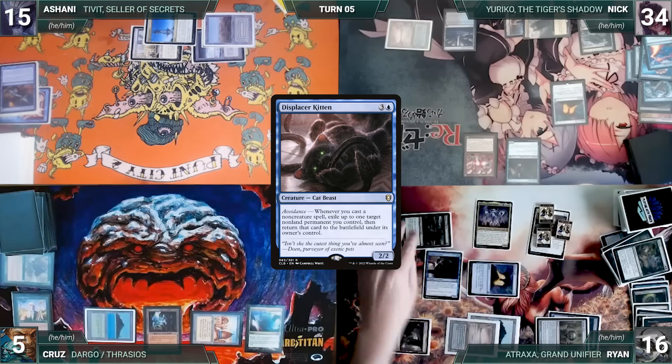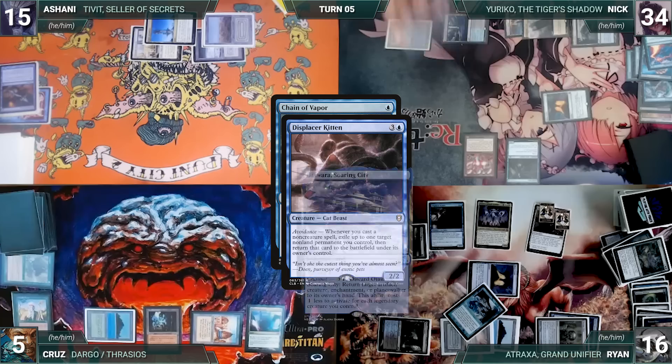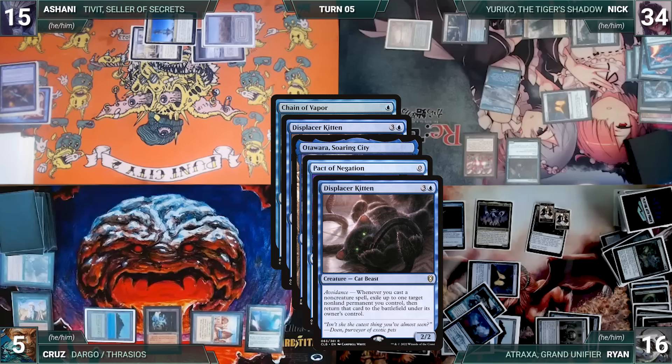Ryan casts Displacer Kitten, then Chain of Vapor targeting Mana Crypt. Displacer Kitten triggers and Ryan targets Atraxa. In response, Nick channels Otawara Soaring City targeting Atraxa. In response, Ryan casts Pact of Negation targeting his own Chain of Vapor in order to get another Kitten trigger. Displacer Kitten triggers and Ryan targets Atraxa again — Atraxa flickers, triggers, and Ryan reveals the top 10, putting Demonic Tutor, Arcane Signet, Elvish Spirit Guide, and a Veil of Summer into his hand.